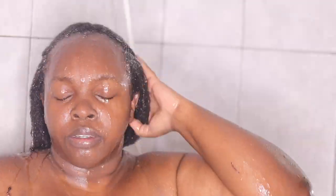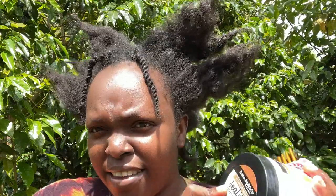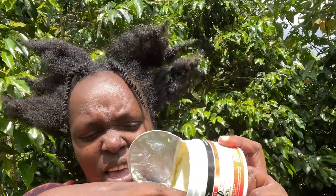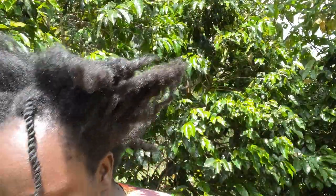So guys, this is how I style my hair right now. I use Auntie Jackie's on top. I got these sheets at Amazon.